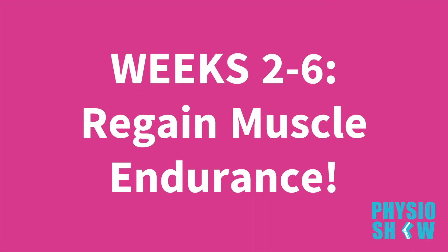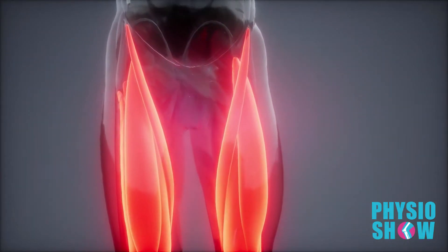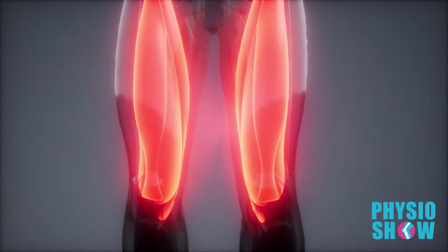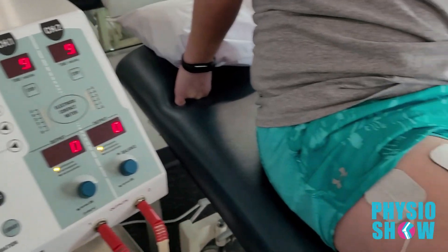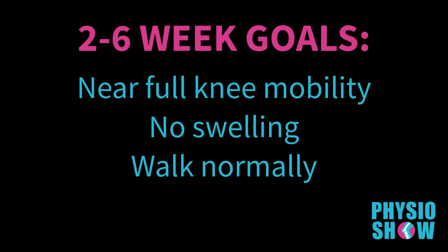During this phase, swelling and pain should continue to diminish. You should have regained enough quadriceps control where you are now able to walk with your brace unlocked. Rehab will continue to focus on maintaining knee extension mobility, regaining full knee flexion mobility, and enhancing muscular endurance through low weight, high repetition exercises. If you are still having a tough time activating your quadriceps muscle, you may benefit from the use of electrical stimulation — a device that sends electrical impulses into your muscle to help it contract. Graft protection and managing pain and swelling continues to take precedence, so don't overdo it. By the end of this phase, you should have full or very close to full knee mobility compared to the other knee, no swelling, and be able to walk normally.